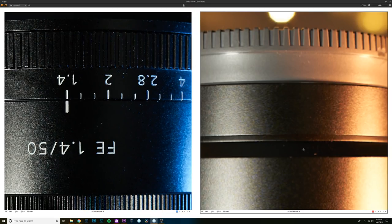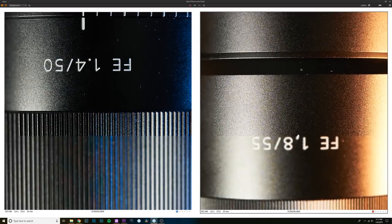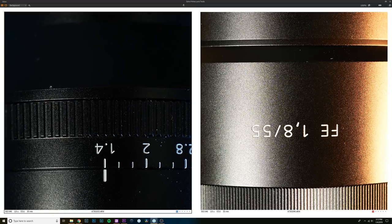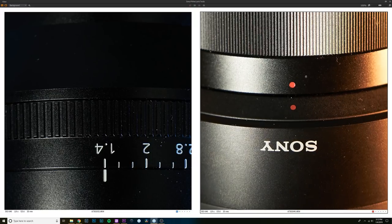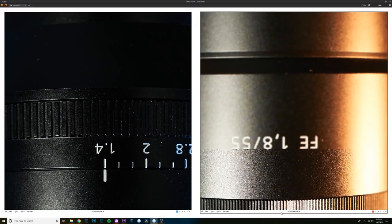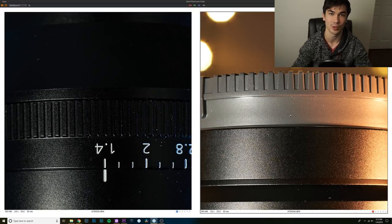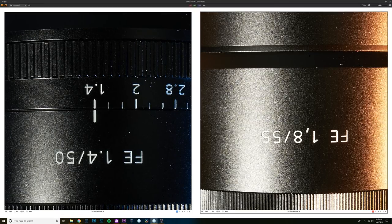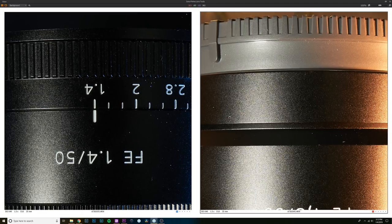At f/4 and f/5.6 the Rokinon really starts getting sharp in close-up shooting. I would argue it's actually sharper than the Sony Zeiss at those apertures — it has a real 'bite' to it. By f/16, the Rokinon is holding its sharpness really nicely while the Sony Zeiss gets noticeably less sharp. So if you're doing close-focus work, stop the Rokinon down to f/4–f/5.6 and it performs very well.